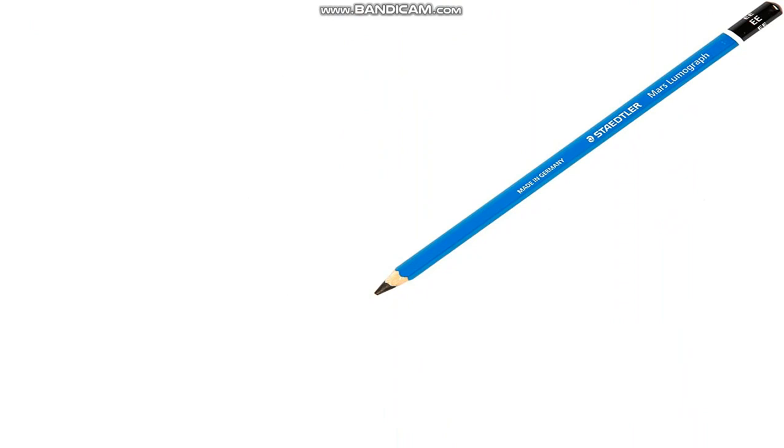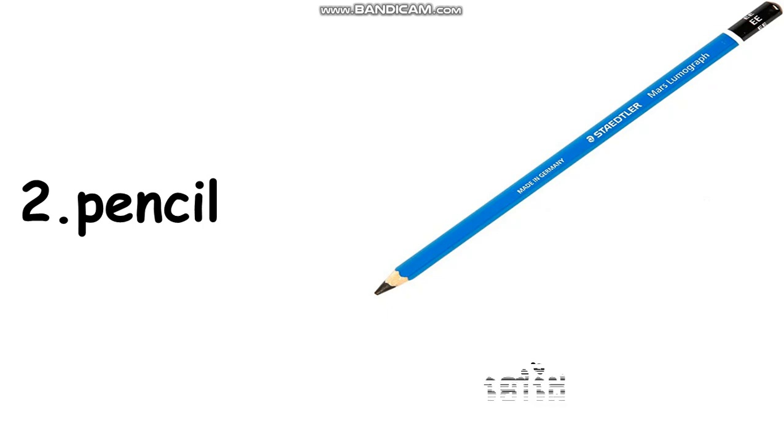Can you see? Can you tell me? Good job. Number two, read all together: pencil. Again, pencil. Can you spell? Yes, good job. Pencil, I spell P-E-N-C-I-L. Pencil. Good. Now I translate it for you. Can you see? Good.